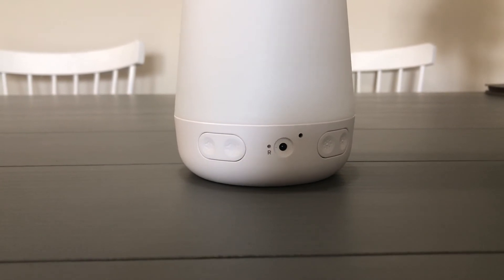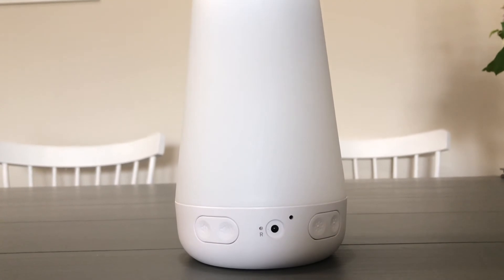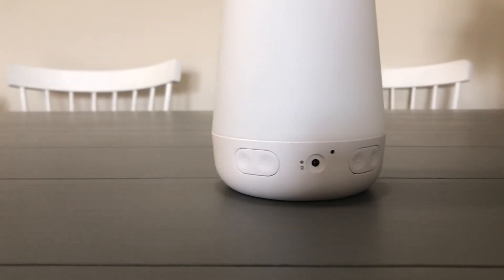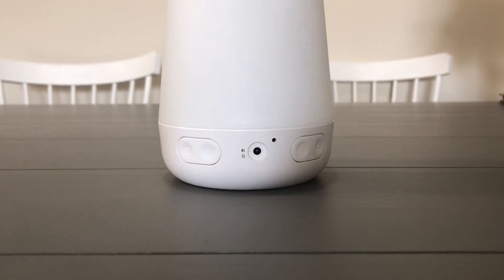As you can see on the back, it has the power source opening, brightness control to turn it up and down, and volume control to turn it up and down. But like I said, you really don't need these buttons on the back because you have it all right here on your phone.